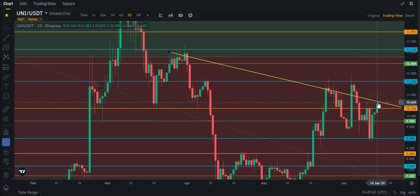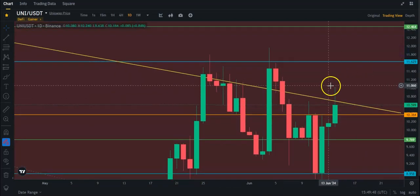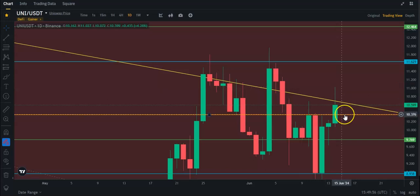You can see it once again, it's getting rejected. So let's see if we can break this today or not. We have been above it today — we've been as high as $11.02. The best thing would be to break this $10.37 resistance, which is a daily resistance for us at the moment.